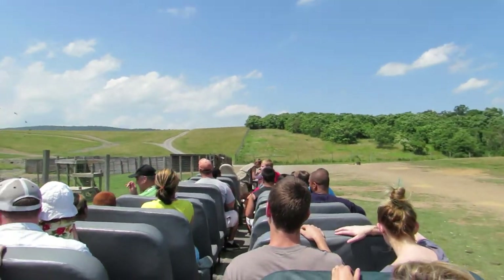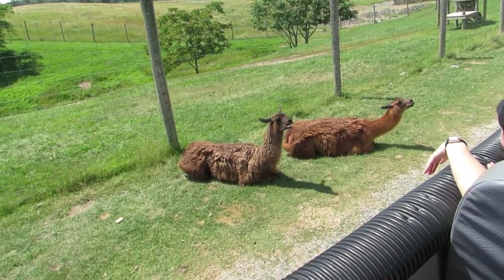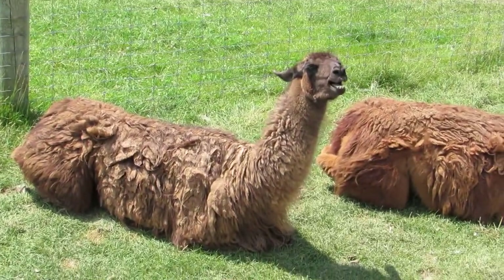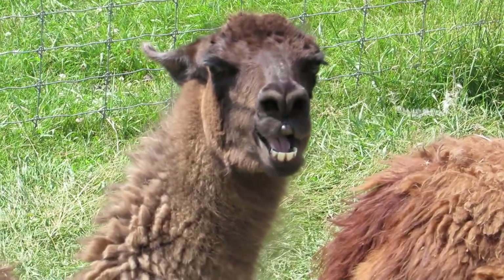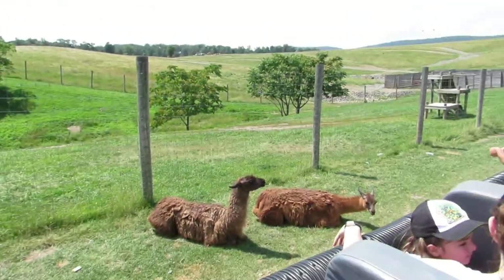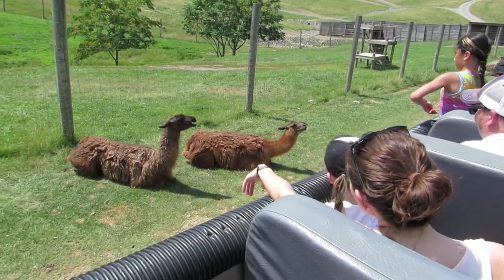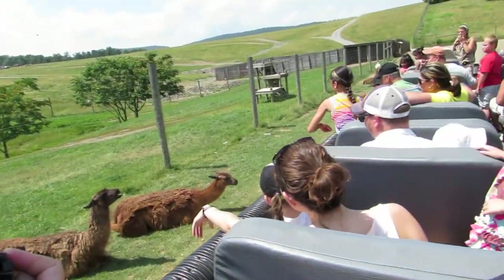Alright guys, we do have two of our llamas laying down over here. These guys are a member of the Camelidae family. They're normally quite nice, and they're really good at taking crackers. However, it's hot, and they're just like, well, if you could bring that down to me, that'd be great. Alpacas are basically tiny llamas. Llamas, the dromedary camel — the camel with one hump — and the Bactrian camel — the one with two — they're very close cousins.